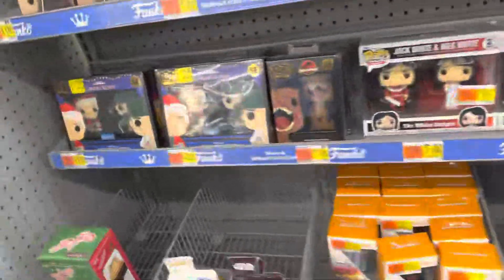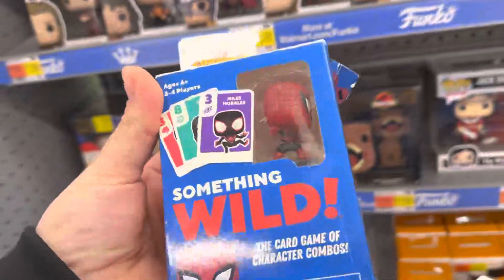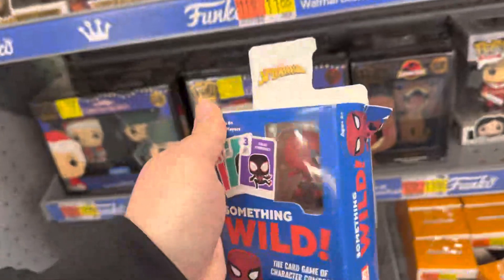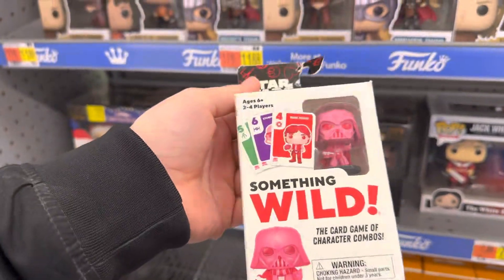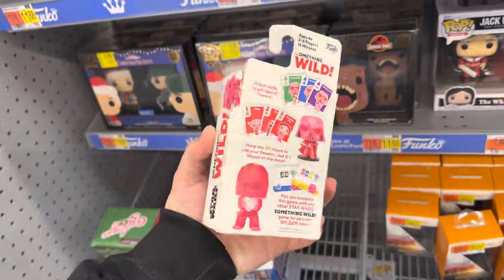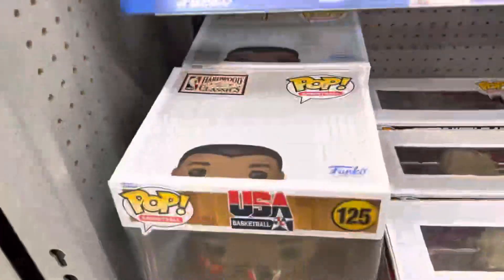I don't see much else, but I do see two card games by Funko. The first comes with a Spider-Man figure, and the second is a Valentine's Day one that comes with Darth Vader, which is super cool and very unique. I feel like I definitely have not seen that one before.